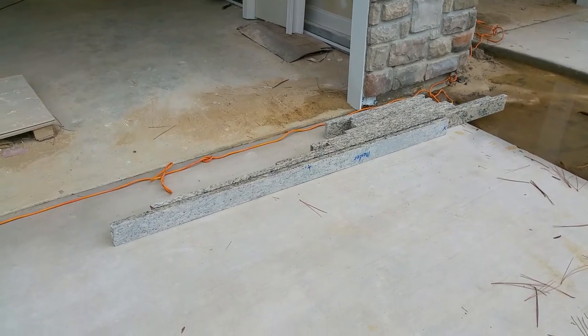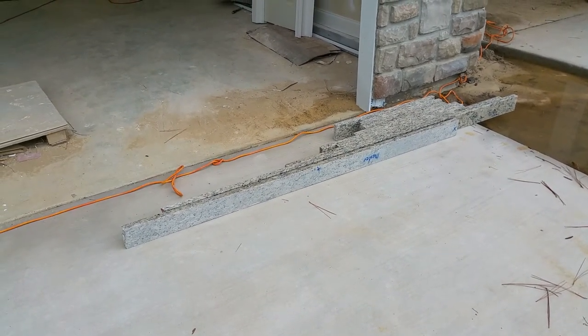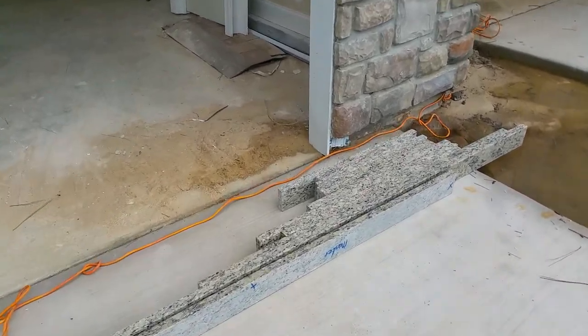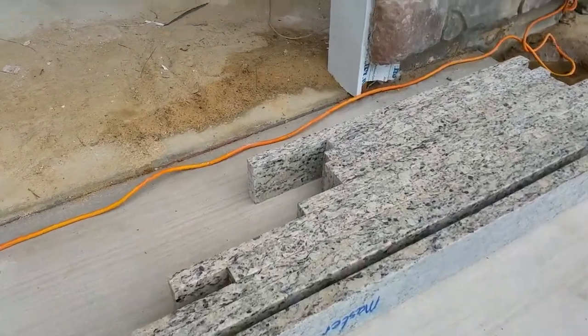These are the backsplashes that will go all around in the kitchen and also in the bathrooms. You can see them there.